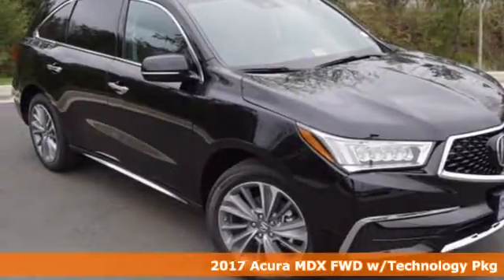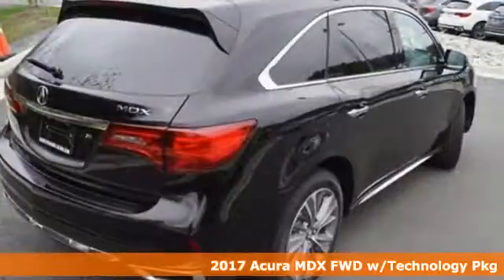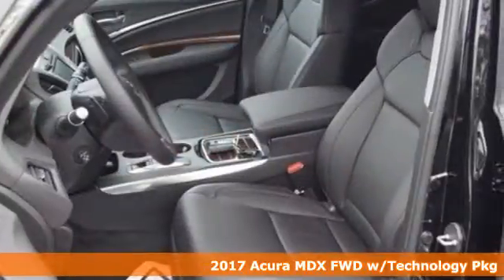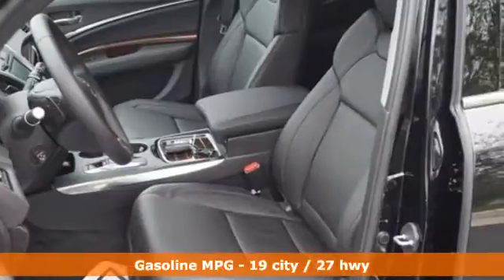It's a 2017 Acura MDX. Mesmerizing design and a first-class interior will have you enamored with this endlessly sophisticated SUV.